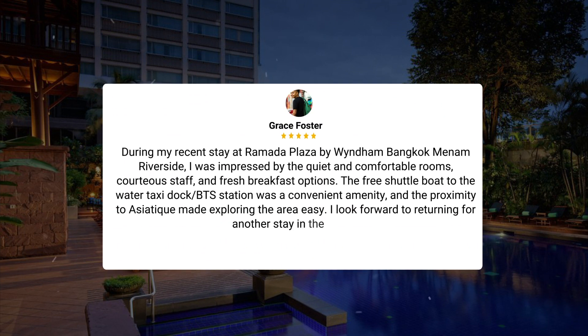During my recent stay at Ramada Plaza by Wyndham Bangkok Mainam Riverside, I was impressed by the quiet and comfortable rooms, courteous staff, and fresh breakfast options. The free shuttle boat to the water taxi dock and BTS station was a convenient amenity, and the proximity to Asiatique made exploring the area easy. I look forward to returning for another stay in the future.